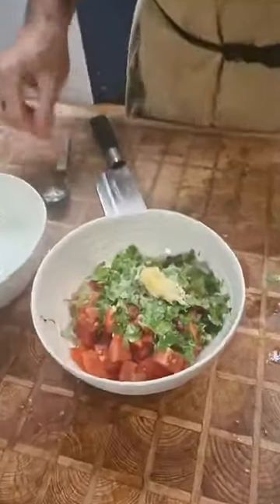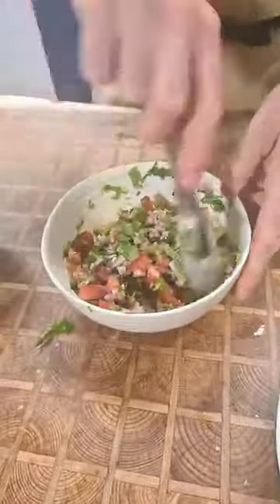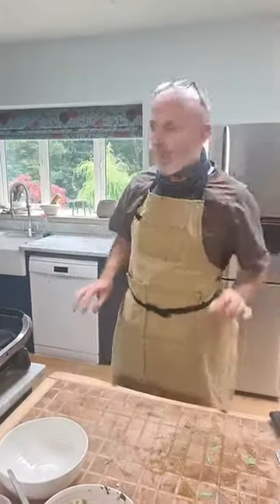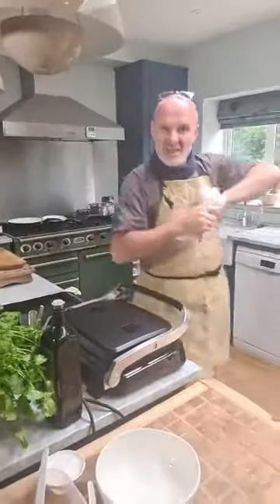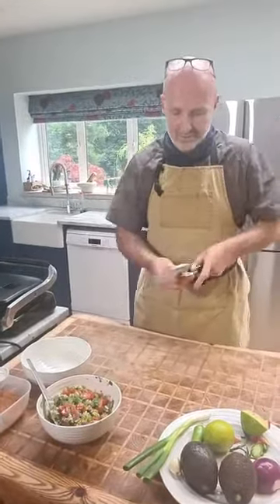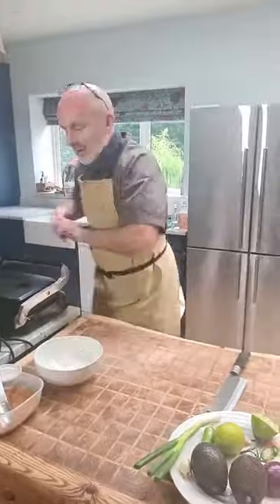And there is our pico de gallo. All I'm going to do is give that a mix — watch the colours come alive. That's going to marinate for 15 to 20 minutes and it's going to get even better. Absolutely gorgeous. And the juice left in the bottom — if you strain that off, it is absolutely wonderful with a little touch of iced vodka, like a Bloody Mary. There is my pico de gallo ready, and I'll move on now to my guacamole.